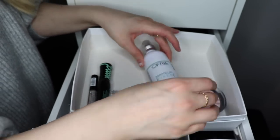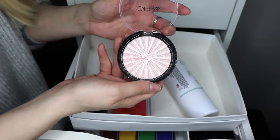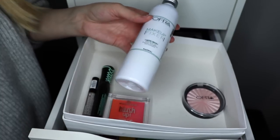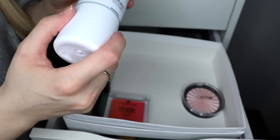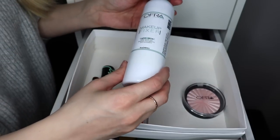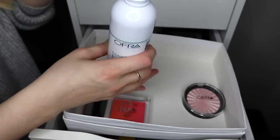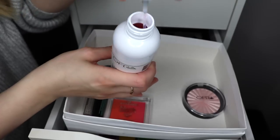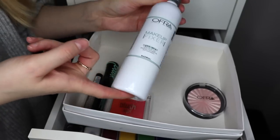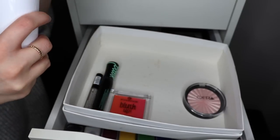I also bought two products from OFRA: the Makeup Fixer Spray and the OFRA highlighter in the shade Pillow Talk. I used the highlighter in my get ready with me and it's beautiful. The Makeup Fixer Spray is okay — I compare it to the Pure Miracle Mist because I don't think it has a ton of alcohol in it; I think it's alcohol-free. I like using setting sprays without alcohol so I'm not bothering my skin. One thing you might not know is it's red — it's a red liquid, which is weird. I also hate the sprayer, so I'm going to put this into an empty Mario Badescu facial spray container. It smells honestly like a body spray or perfume.